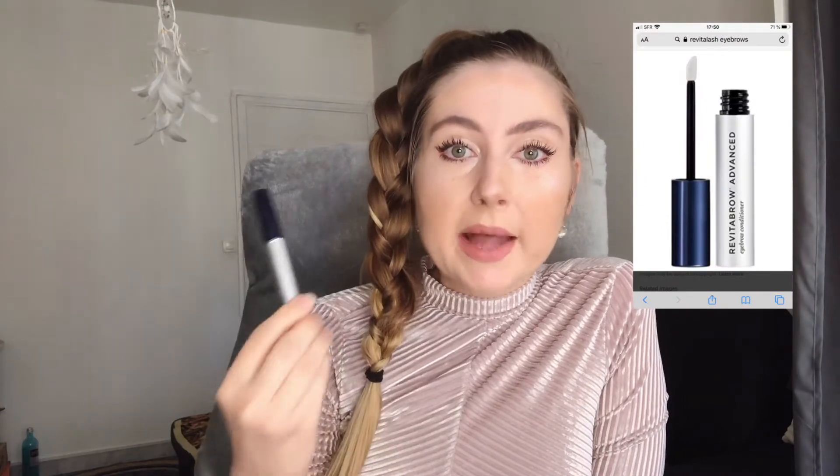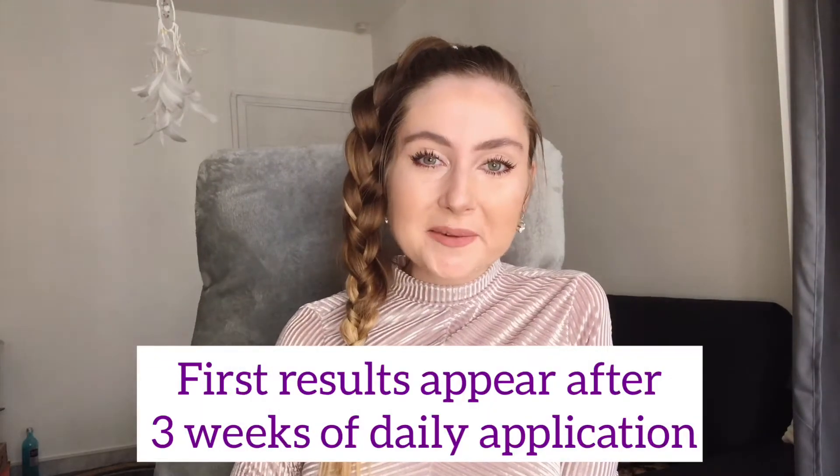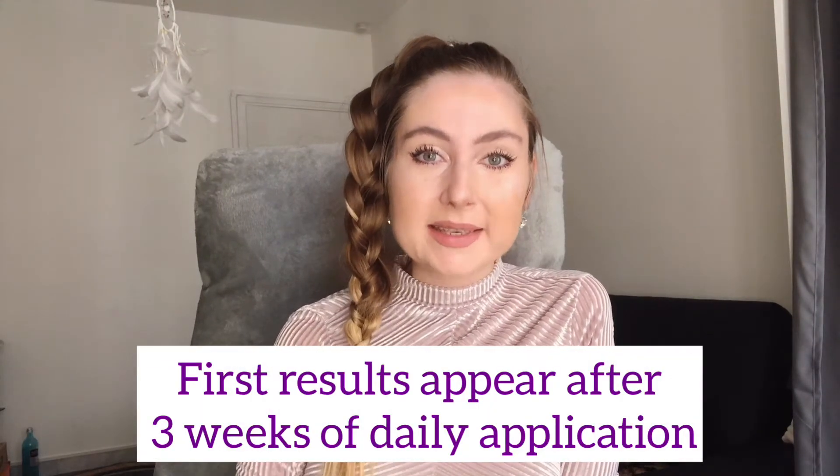Revitalash looks like this — it's for your eyelashes, and they also have one for your eyebrows. It's only two milliliters but it lasts up to three or four months, and you'll start seeing results after three to four weeks of daily application.